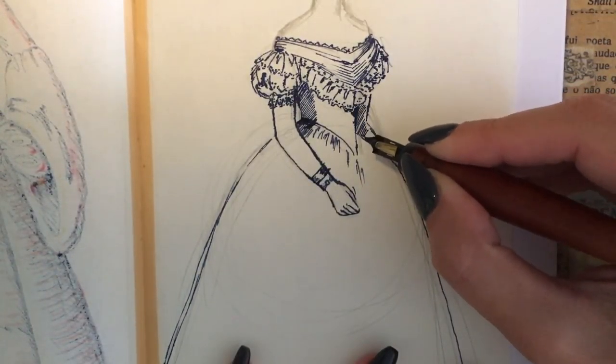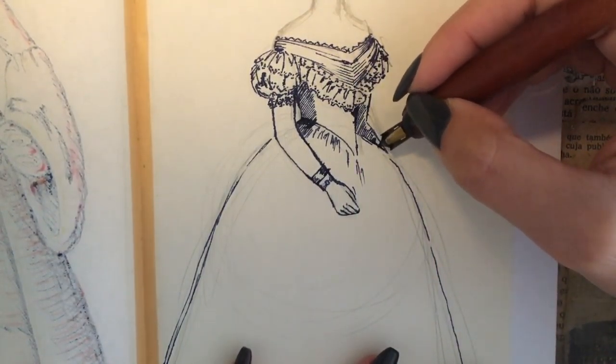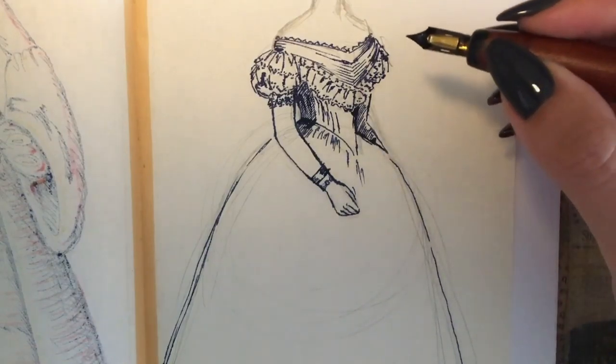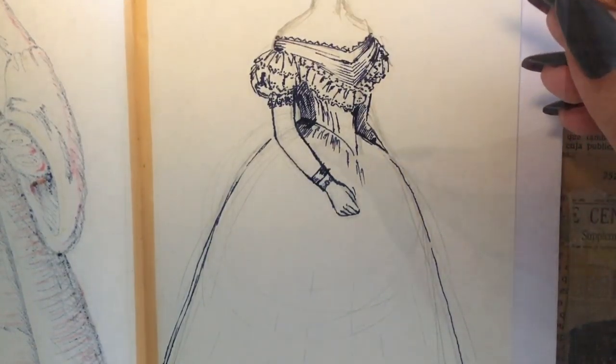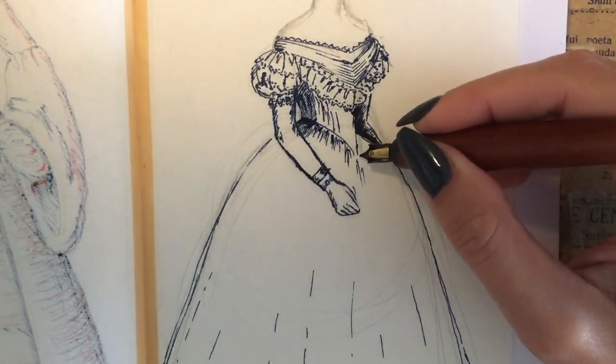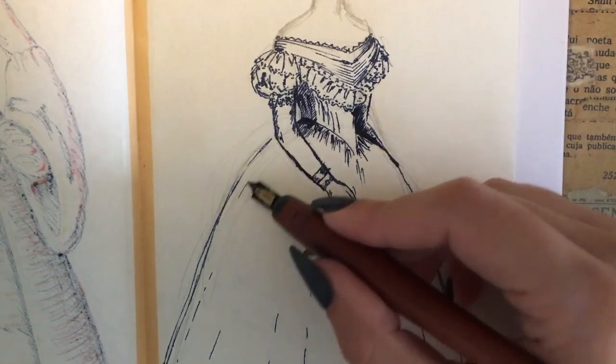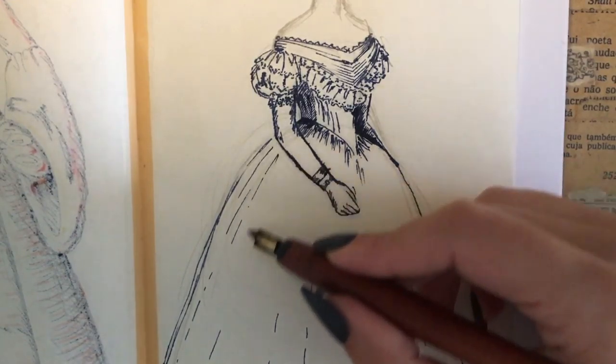The crinoline provided relief from wearing multiple petticoats, but made another piece essential — long cotton drawers — since one sway of the crinoline could leave the wearer's legs totally exposed. The lower hoops of the crinoline were covered to avoid the wearer putting their feet through one of the hoops and tripping.